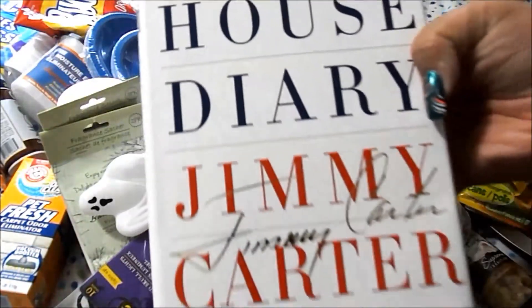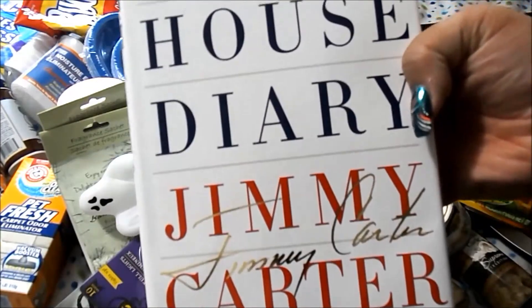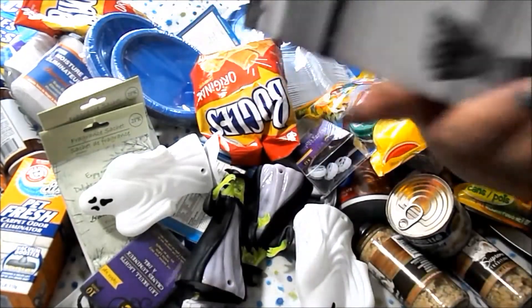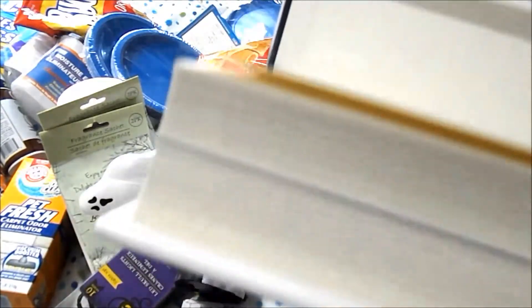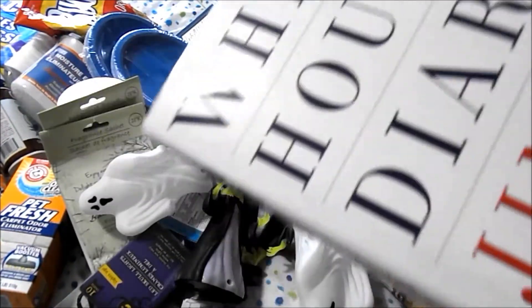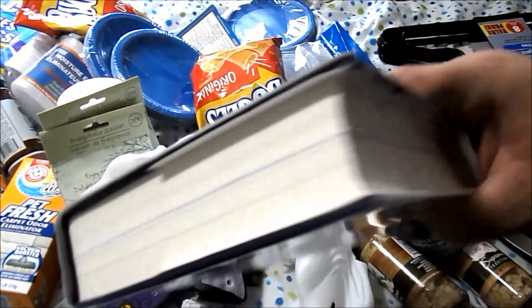I got a book written by Jimmy Carter — it's the White House Diary. It's $30 regular price, but it's a really nice thick book.